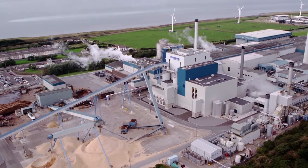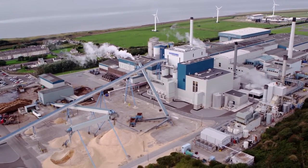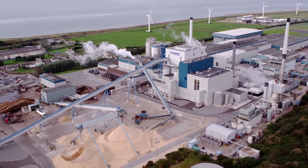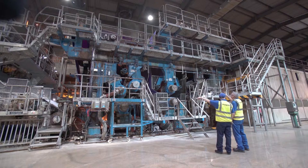During 2016, Igersund Paperboard will be investing a total of 60 million euros in its paperboard mills in Igersund and Workington. Workington will have the oldest section of its board machine, the press section, upgraded with the latest technology.